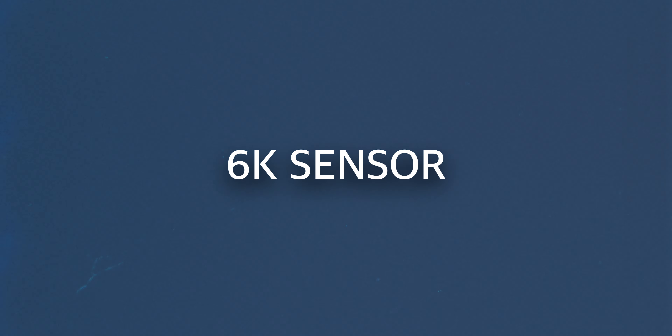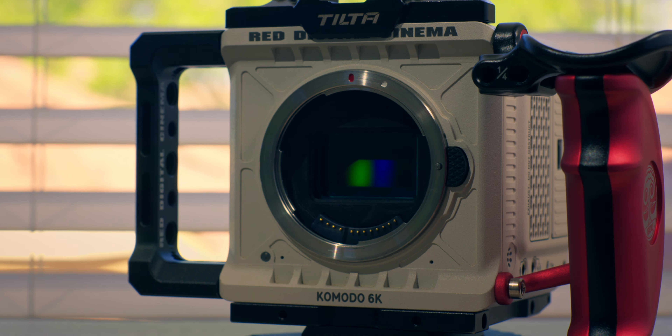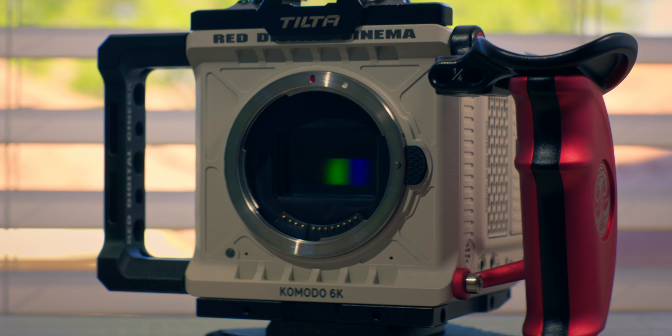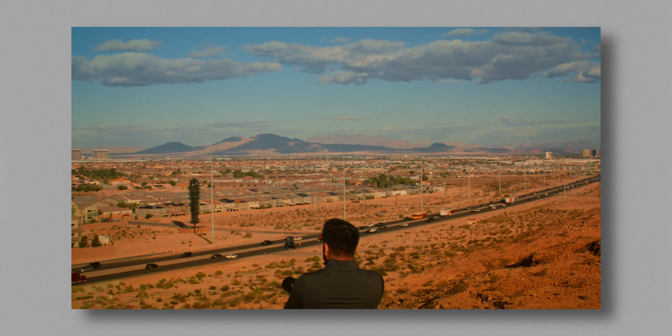Let's start off with positives. This is a 6K camera versus the FX3 and FX30, which are 4K. The resolution isn't the biggest pro — you can tell a little bit of a difference, but not much between 6K and 4K. What I do like about the 6K is I can punch in and not lose any resolution when I need to. So for any zoom-ins or if I need to readjust, I still export in 4K, but it's really helpful to have that extra resolution for cropping and zoom-ins.